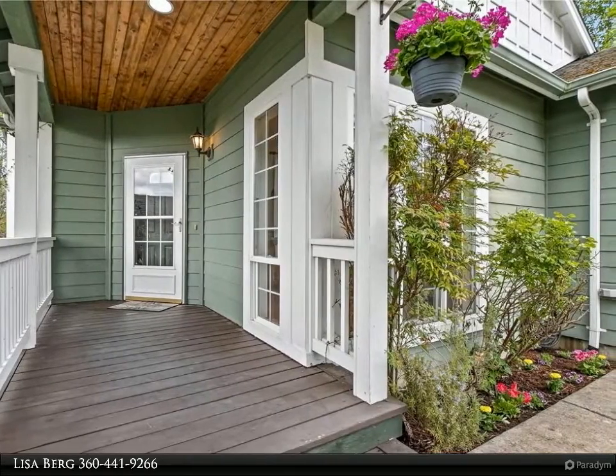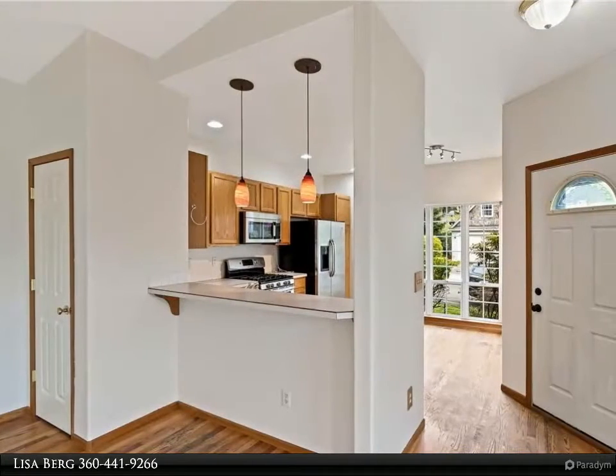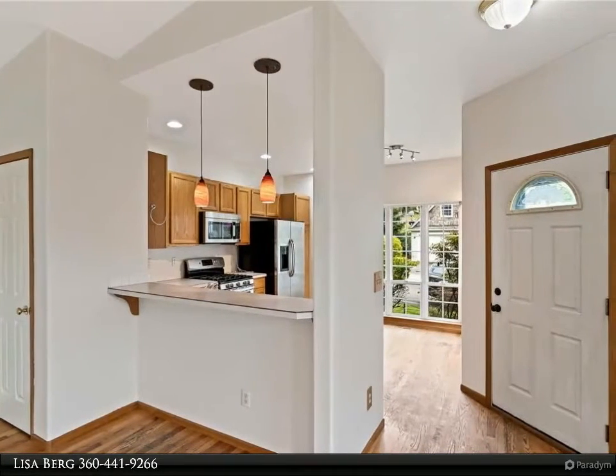Large back deck for entertaining and a covered porch. This home backs up to a green belt with complete privacy in your fully fenced backyard. New memories await you here — welcome home.